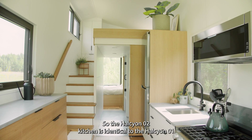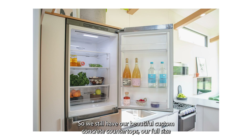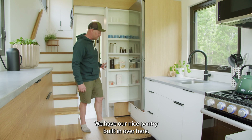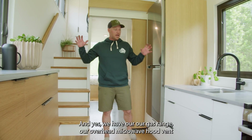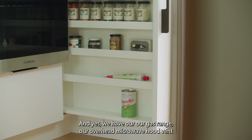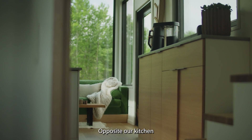The Halcyon 2 kitchen is identical to the Halcyon 1. We still have our beautiful custom concrete countertops, a full-size fridge, a nice built-in pantry, and we try to get storage everywhere — there's even a little drawer tucked underneath the bottom step of the stairs. We have a gas range, overhead microwave hood vent, and really a nice full-size functioning kitchen.